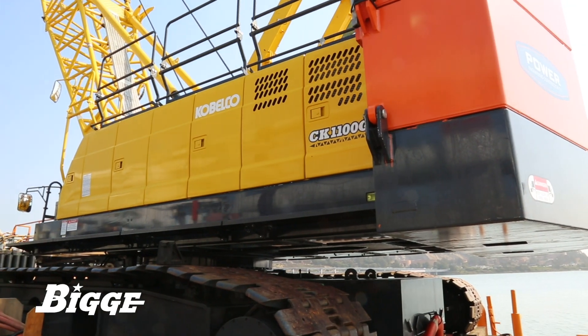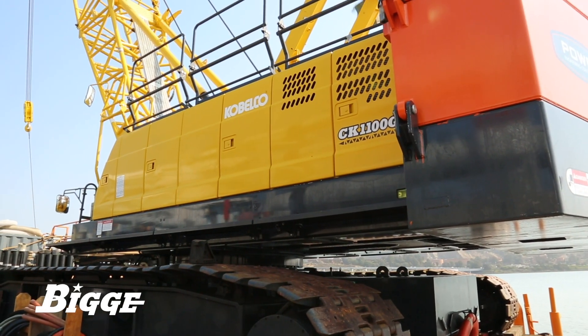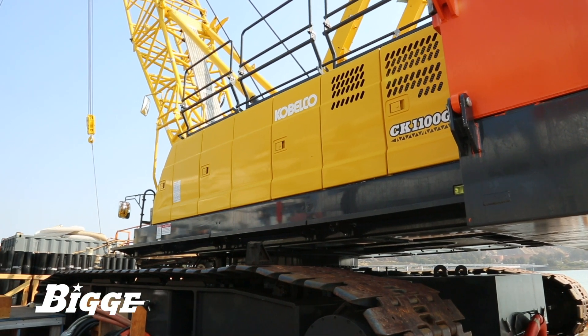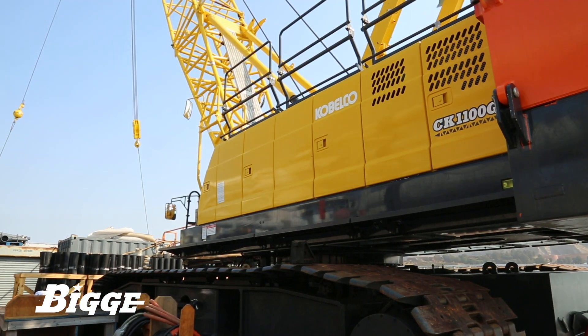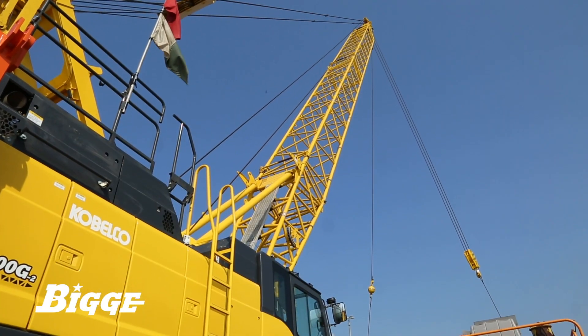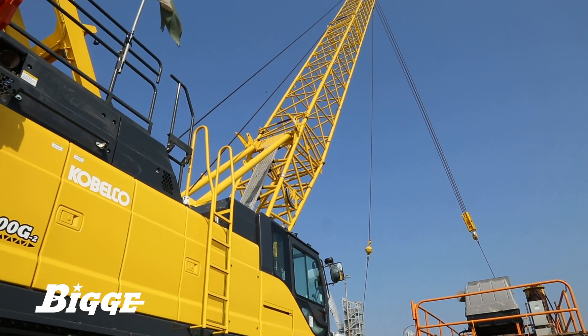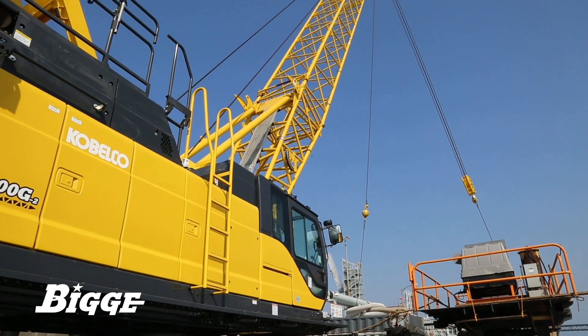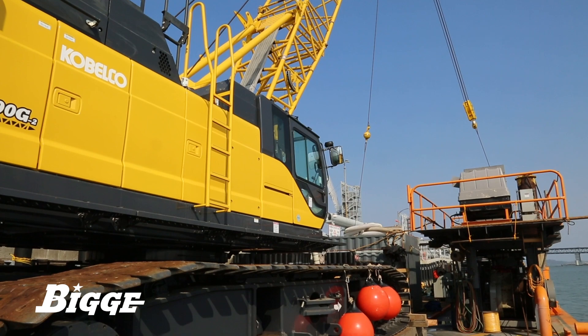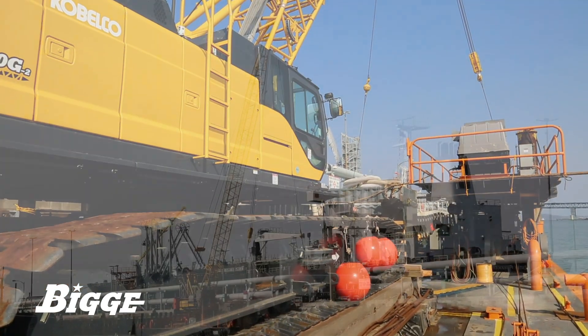We recently made a decision to purchase 24 Kobelco CK1100G units in addition to our already existing fleet of plus or minus 250 crawler cranes. It was an easy decision. Kobelco has proven year over year to have arguably the lowest cost of ownership across crawler cranes throughout all manufacturers. The decades of information that we carry at Biggie and the analytics we look at has helped us drive to that decision to make this purchase.